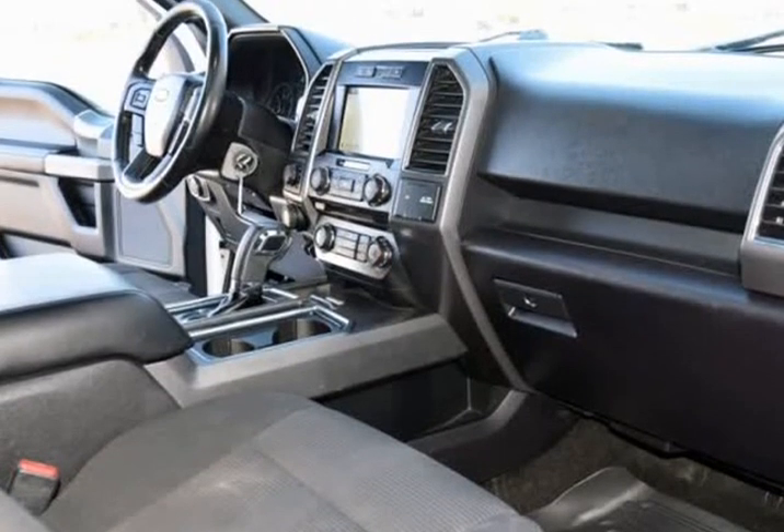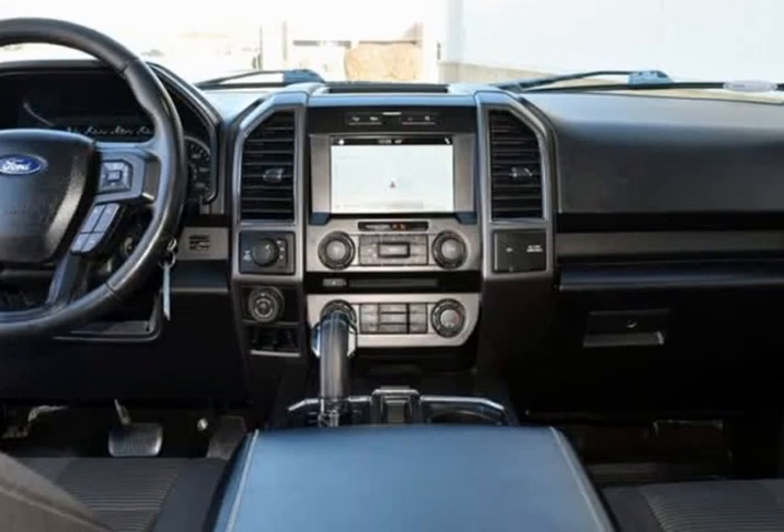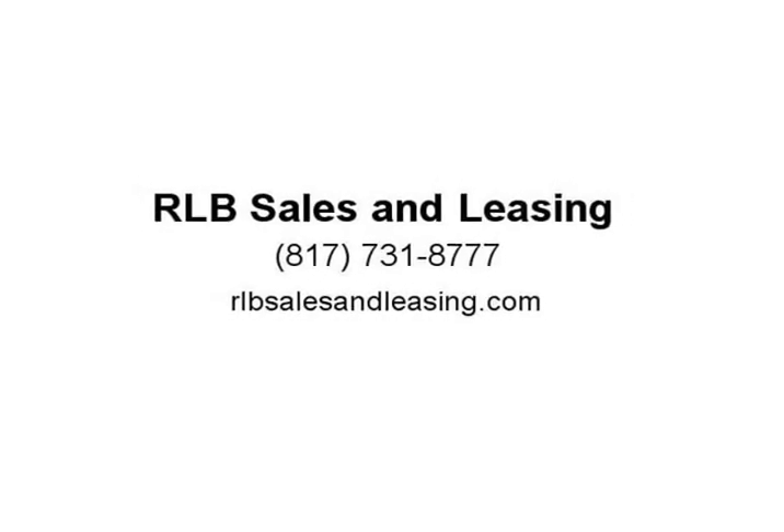Body Color Front and Rear Bumpers, Box Side Decal, Box Link, Chrome Billet Style Grill with Chrome Surround, Chrome Door & Tailgate Handles with Body Color Bezel, and Chrome Step Bars.